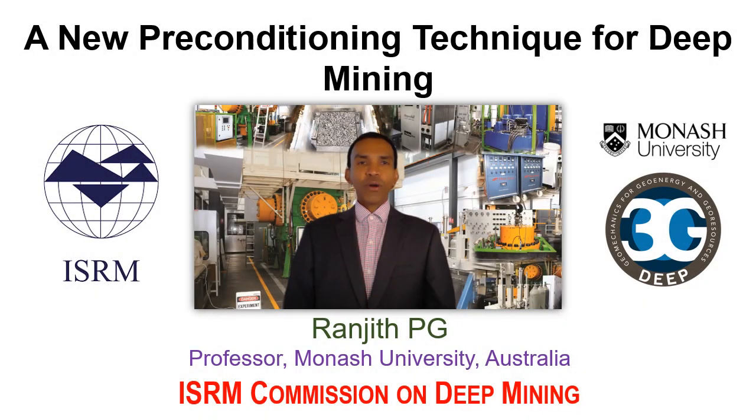Hello everyone. Good morning, good afternoon, and good evening depending on where you are located. Welcome to the ISRM lecture series on Deep Mining. In this video lecture I'm going to talk about various available preconditioning methods, and in particular my lecture is focusing on a new preconditioning technique for deep mining.